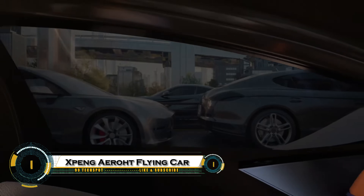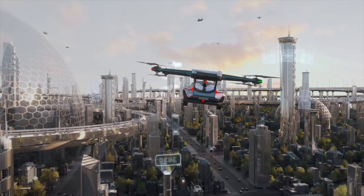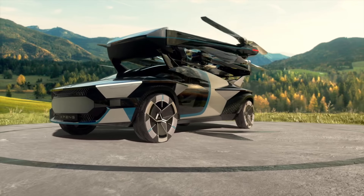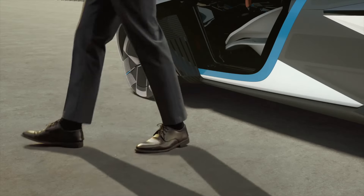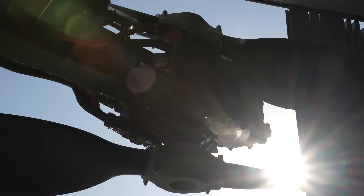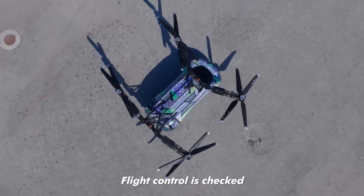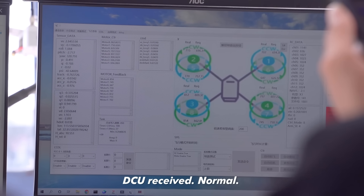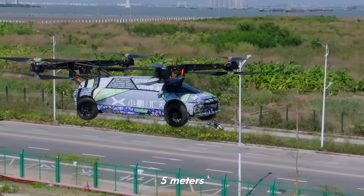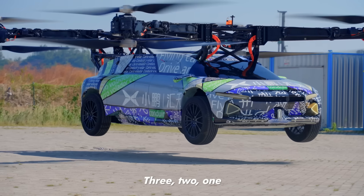Xpeng Aero HT is shaping the future of transportation with flying cars that go far beyond personal travel. These futuristic vehicles are designed to lift off vertically, bypassing traffic and flying directly to your destination, making everyday commutes faster and more efficient. They could play a crucial role in emergency rescue missions, offer new possibilities for tourism with breathtaking aerial views, and deliver vital transport in remote regions where roads are scarce. Fully electric and integrated with smart autonomous systems, Xpeng Aero HT's flying cars represent a bold step toward a future where air travel becomes part of daily life.